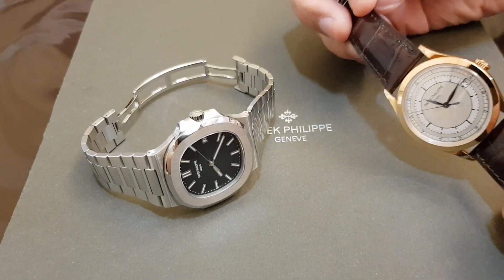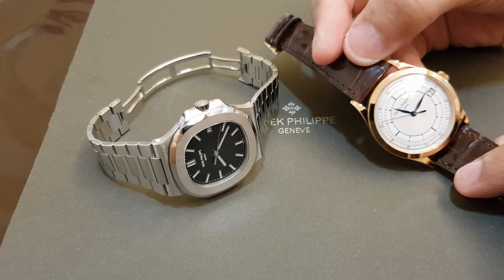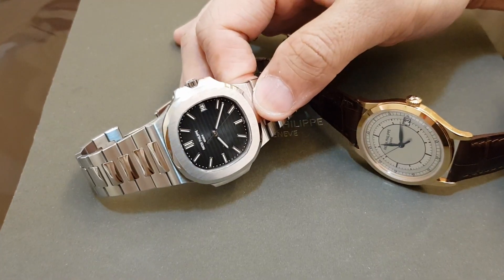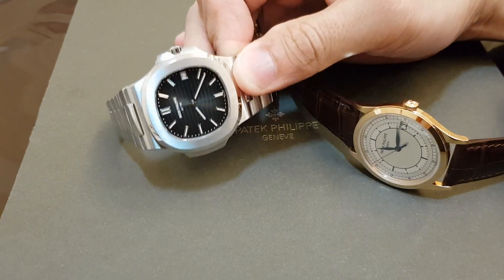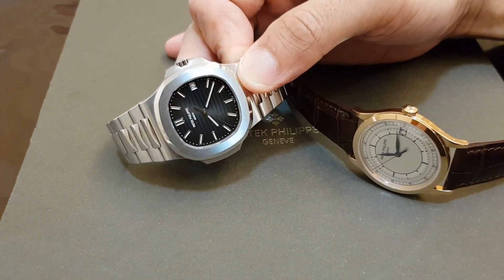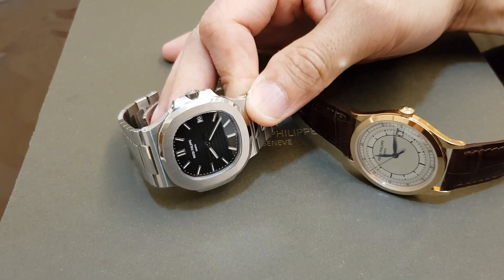In terms of the dial, they are of course vastly different. For the 5296 it is a one-dimensional dial printed with a sector design, or railroad track design. For the 5711 the dial is more layered — there is a rich design which is lighter at the center and has applied baton hour markers, very nice, filled with luminous material.